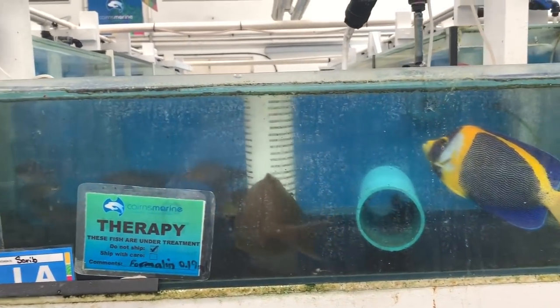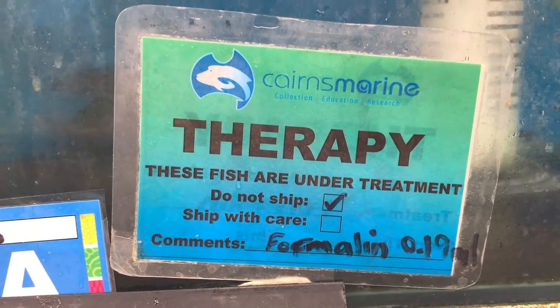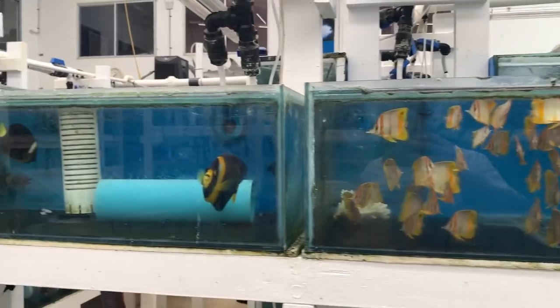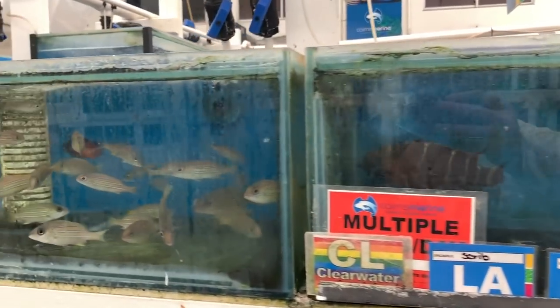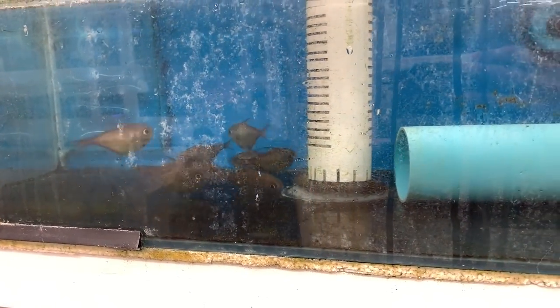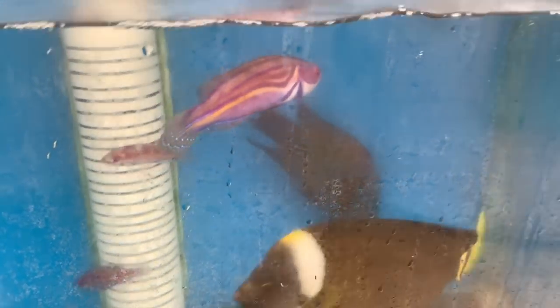A quick run through the fish — Cairns Marine have a ridiculous amount of mind-boggling numbers of different species on hand. Each of these tanks has got a little sign indicating how often they're getting fed, if the tank's been treated with anything, anything that needs to be watched out for, and what sort of water they were collected from — just so they can maintain these fish as best as humanly possible. Some beautiful wrasse — just the colouring on those guys is so cool.